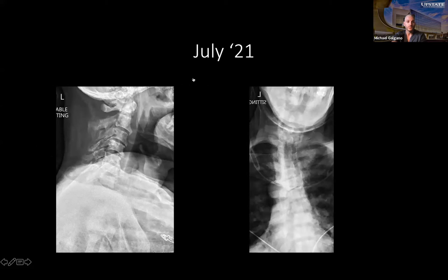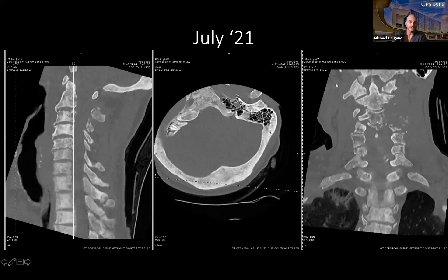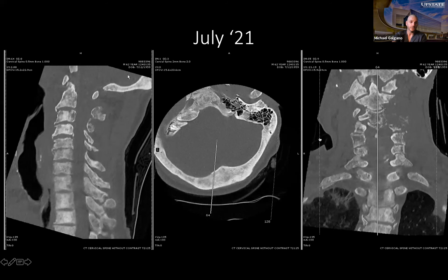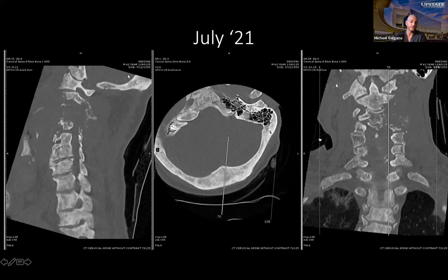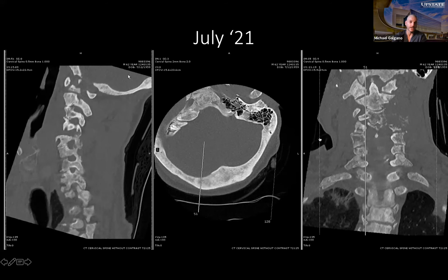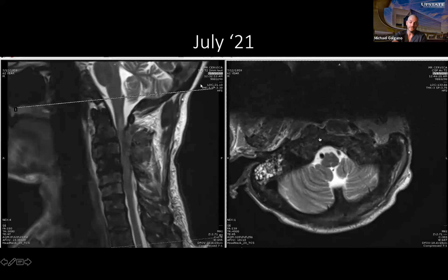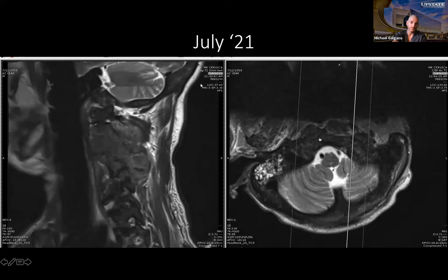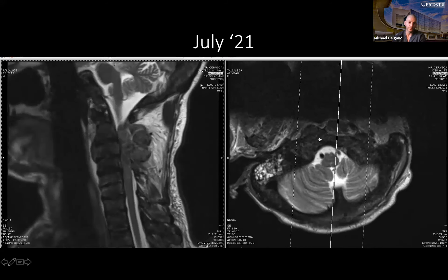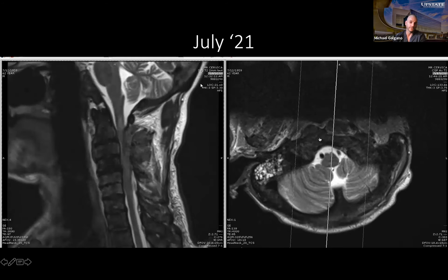We started with upright x-rays showing a very straight, slightly kyphotic spine with his neck cocked off to the right. His new CAT scan revealed mixed blastic-lytic lesions, and now we see much more destruction of the facet joints and posterior elements in the upper and subaxial cervical spine. His new MRI — after chemo, immunotherapy, and radiation — showed very profound spinal cord compression at multiple levels with T2 cord signal change up to about C1-C2.